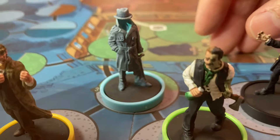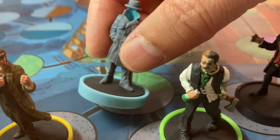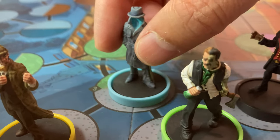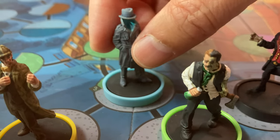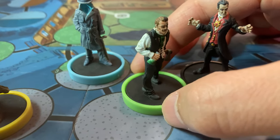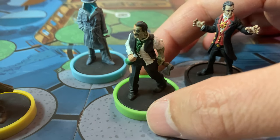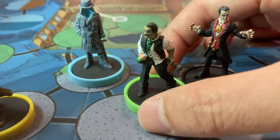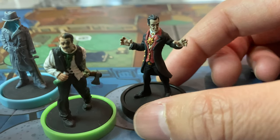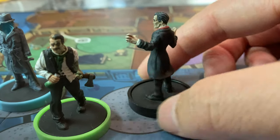Behind him is the Invisible Man — beautiful sculpt. You can see how his hat is sort of hanging there on the collar, and his invisible hand is holding the cane. A beautiful, well-done sculpt, definitely better than the one in Horrified. And of course Jekyll and Hyde here — he's got this flask with a green potion, and you can sort of see him turning into a monster with an axe ready to go. And last but not least is Dracula with monstrous fangs — a very dapper-looking fellow.